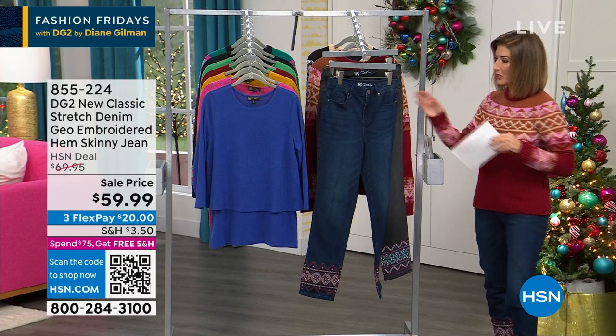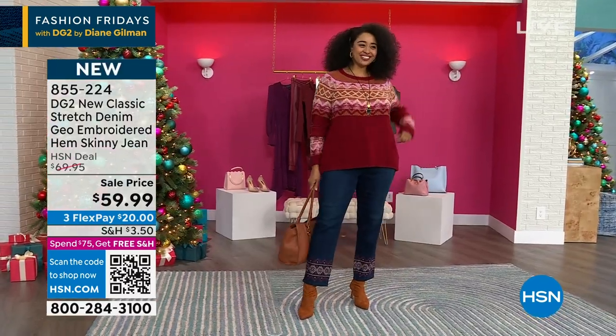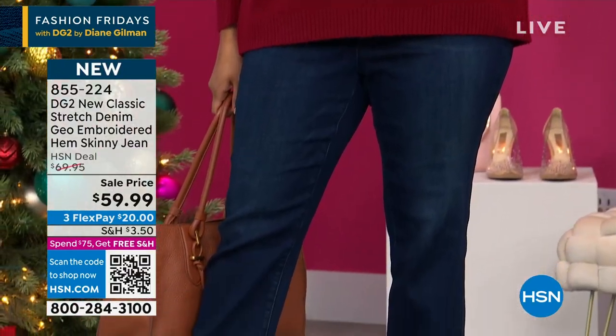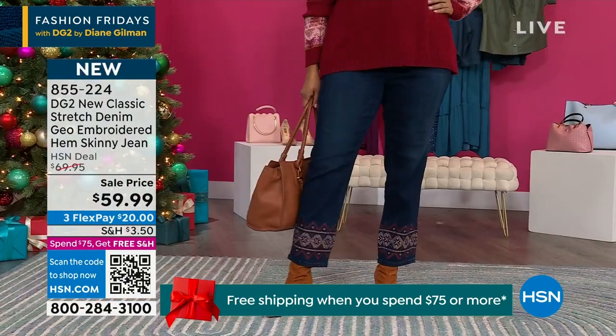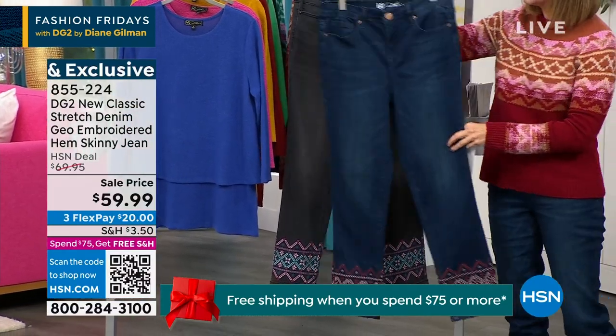We show you what's new, what's hot, what's exciting. We're going to show you a brand new Embroidered Hem skinny jean — first time on air and it's on sale. Indigo. Beautiful embroidery. We can do it in black or indigo. The indigo is maybe easier if I just set it down for you. Hold up the two embroidery options.